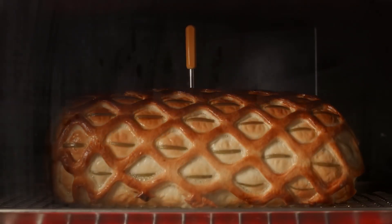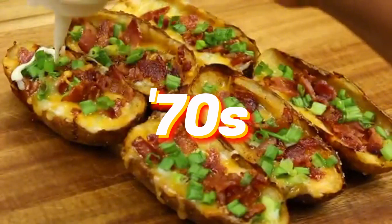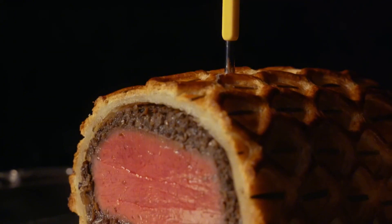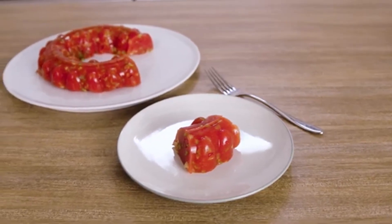Hey there food lovers, welcome back to our channel. Today we're diving into the 70s to uncover 10 food traditions that have vanished from the family table. From jello molds to fondue parties, these culinary customs defined an era but have since faded into history.